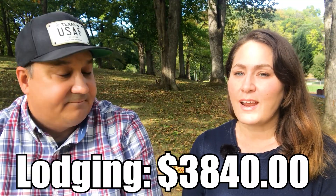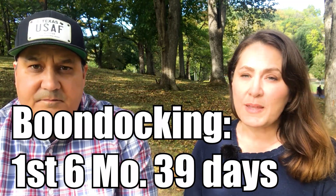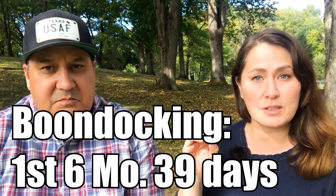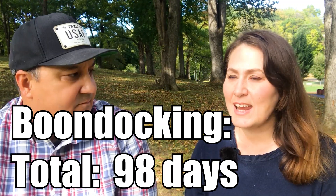Speaking of budget, let's break down our lodging expenses for the entire year. We spent $3,840 total on lodging — that's basically your rent, and it's much cheaper than what we spent in sticks and bricks. I separated it into four categories: first six months and second six months, because the first six months we were in a travel trailer and the second six months we were in our Class A. For boondocking, we spent 39 days in the first six months and 59 days in the second six months, for a total of 98 days — zero cost.